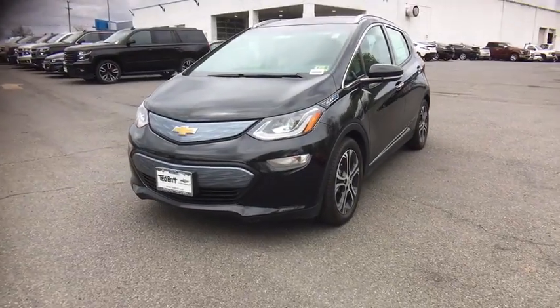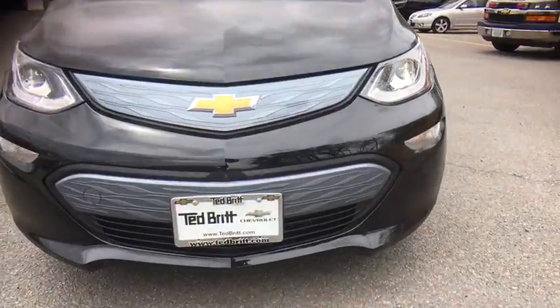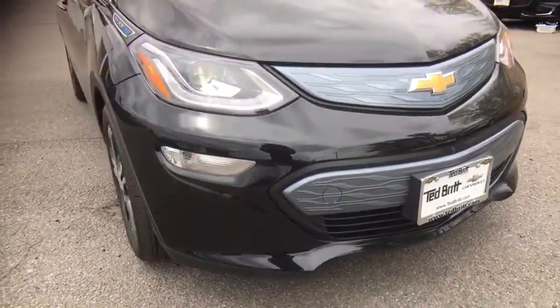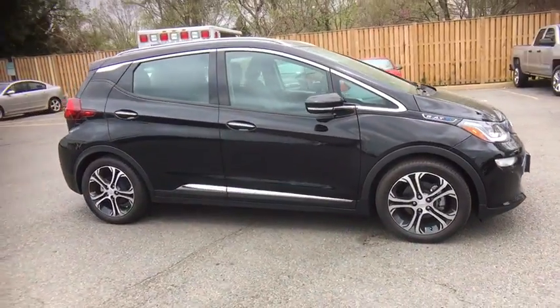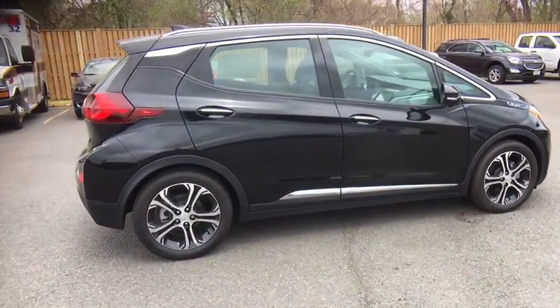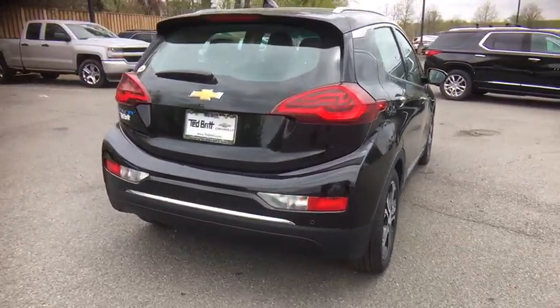The 2017 Chevrolet Bolt EV. The Chevrolet Bolt EV has a beautifully sculpted exterior along with its impressive performance, spacious interior, and advanced technologies. It has completely reinvented what an electric car can be. Here are some of this vehicle's great options.